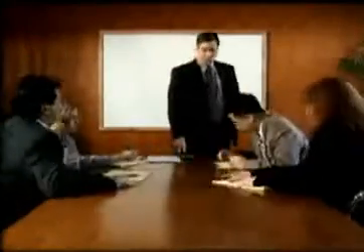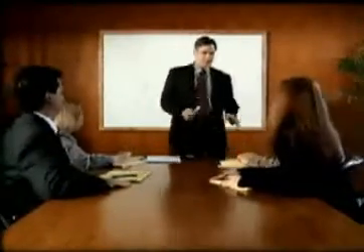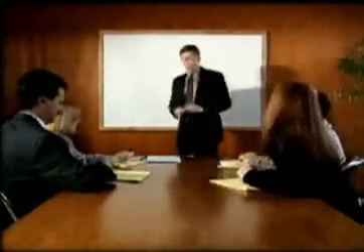All right, let's get started. This will be the new second-floor office plan, so please pay close attention.